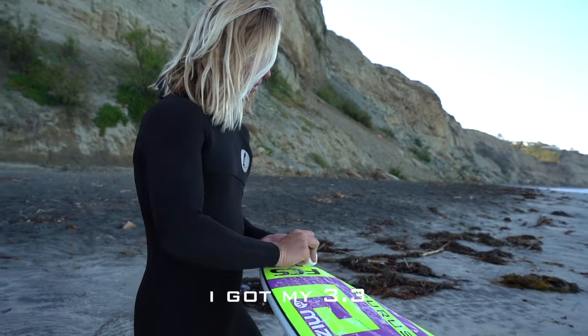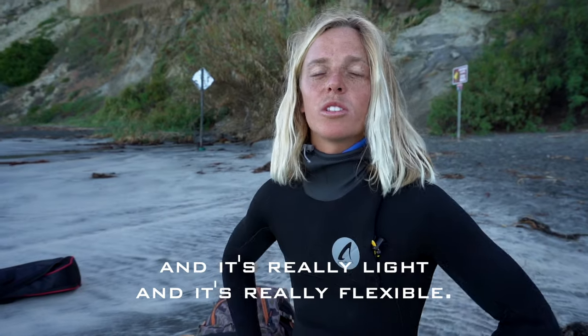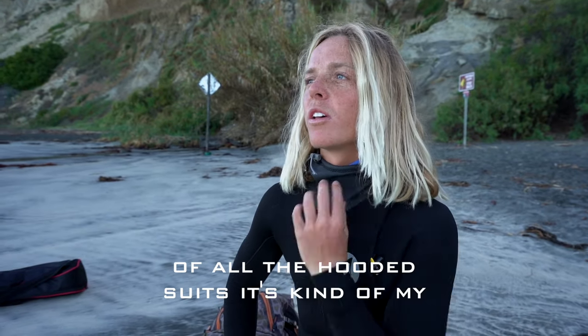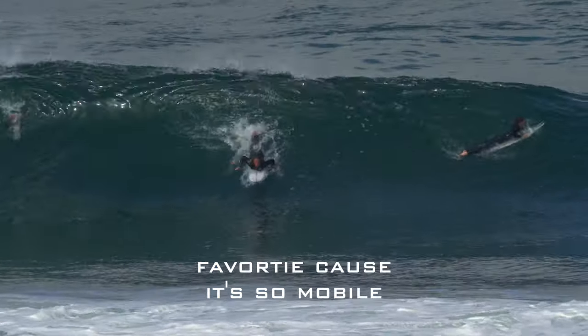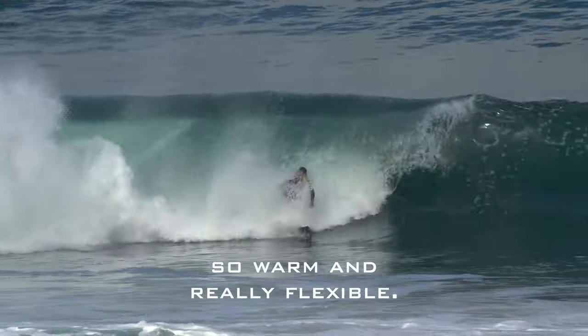I got my 3-3 Icerus hooded suit that is super warm, really light, and really flexible. Of all the hooded suits it's kind of my favorite because it's so mobile and you feel so warm and really flexible.